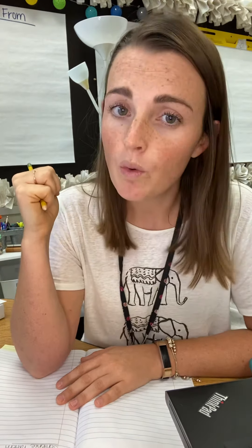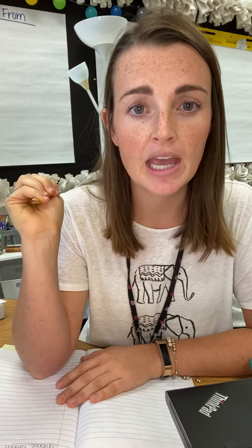As you watch, you need to write down examples of two-word sentences that you hear in the book An Island Grows. I can't wait to talk to you when we are live, all about what you wrote down in your notebook.